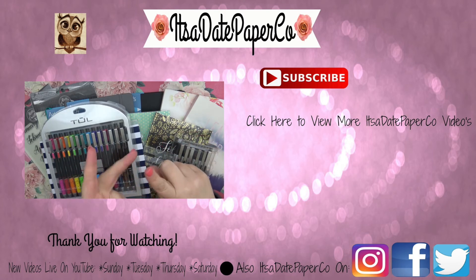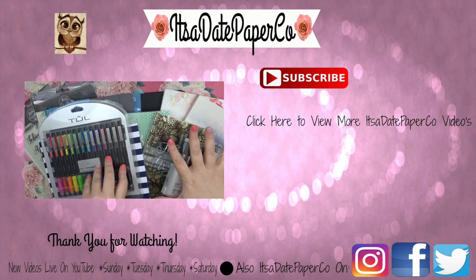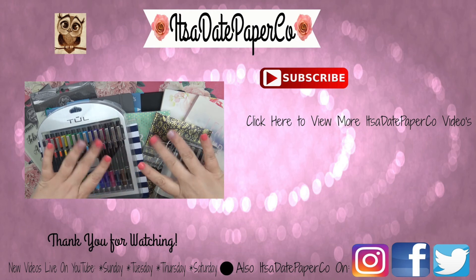Hope you all have a great day! If you haven't already subscribed, subscribe down below and give me a thumbs up if you enjoyed this video. Check me out on Facebook, Instagram, and Twitter — all at 'It's a Date Paper Co.' Hope you all have a great day and a wonderful week, and we'll talk soon. Bye, guys!